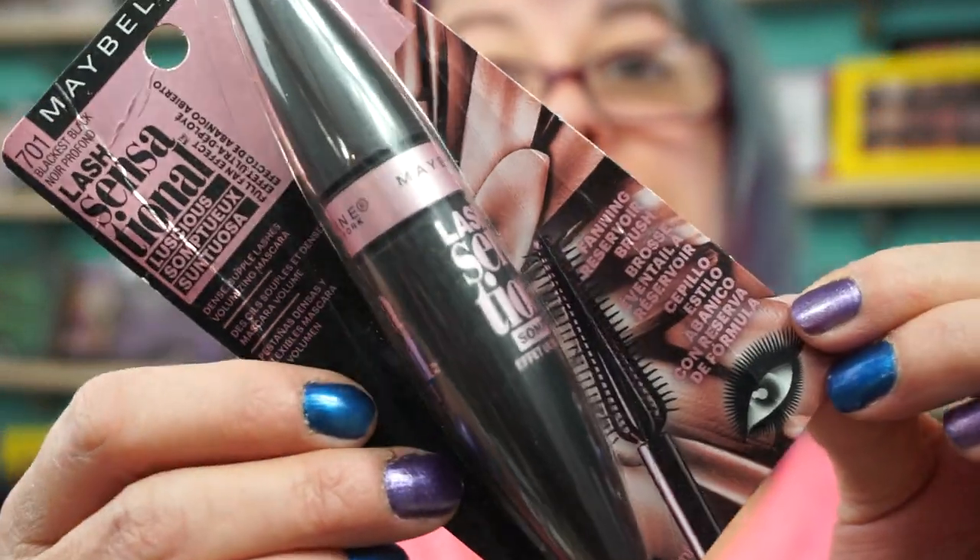And the other Maybelline, which I haven't opened yet but I already know I love — I have one open but it's at its end — is the Lash Sensational. Another great drugstore mascara.